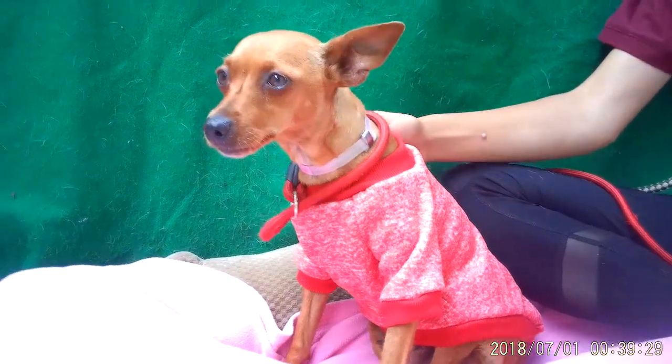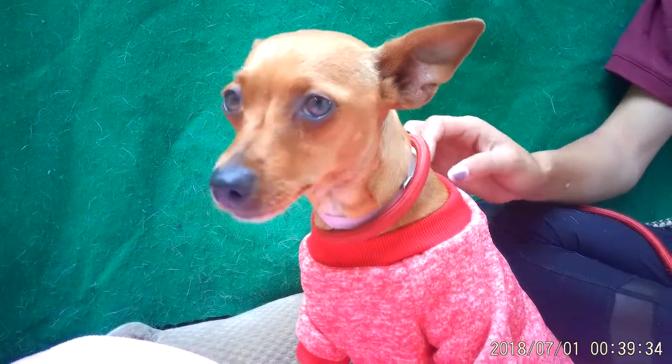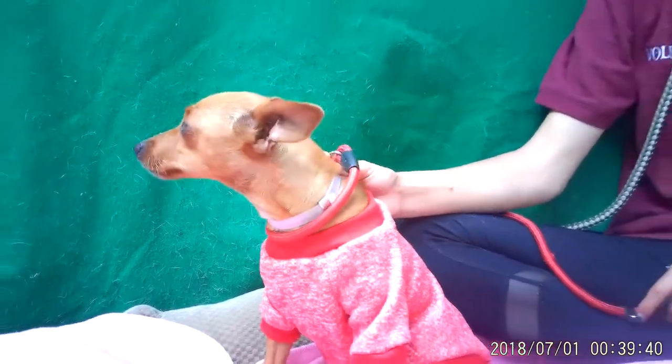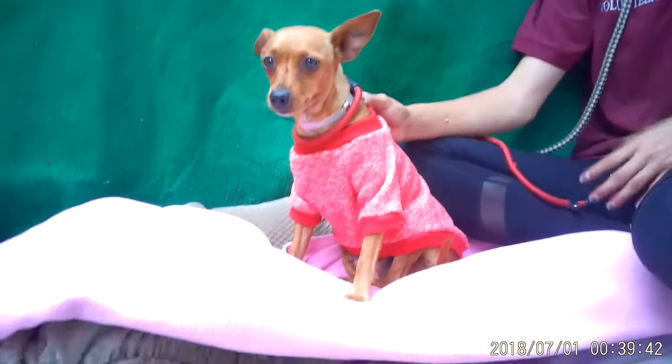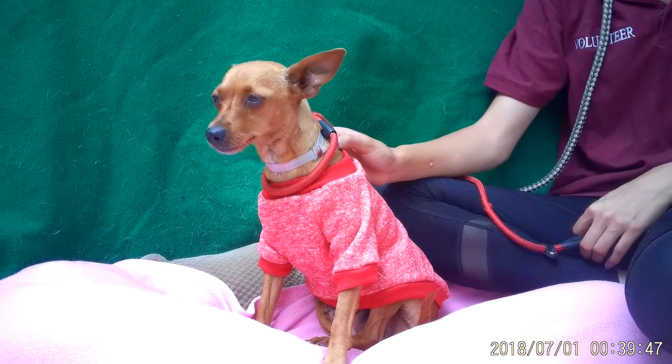I think she definitely needs somebody who's going to be patient with her. She can definitely be around other dogs — she has a bunch of kennel mates. So I definitely think being around other dogs will also help her come out of her shell little by little, just kind of reinforcing her behavior after getting to know her.